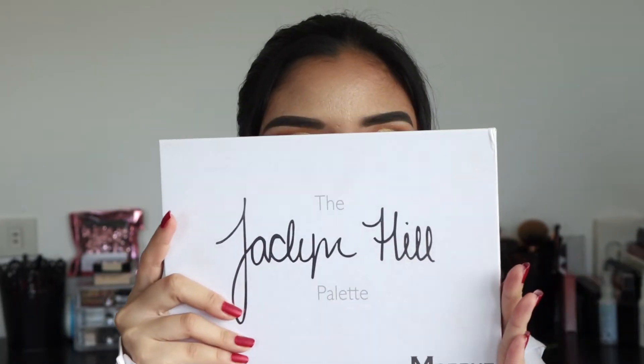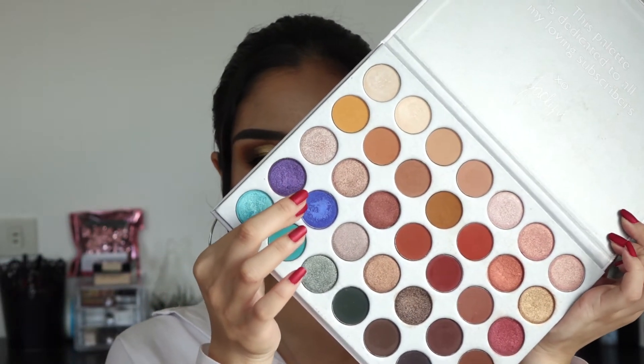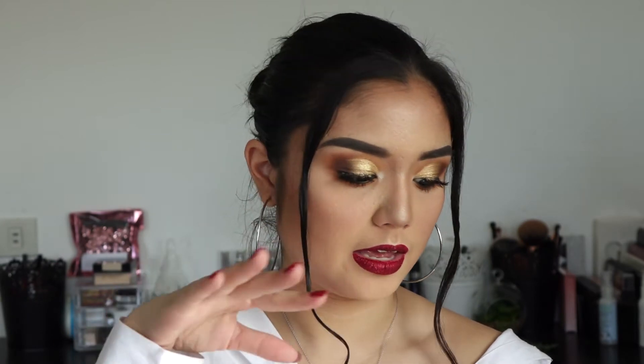The next favorite is the Morphe x Jaclyn Hill palette. This has a lot of controversy surrounding it, but honestly just as makeup I love it so much. The colors are so beautiful and it's a really, really good formula — it blends out really beautifully, and the shimmers are nice and intense. There's just one shade I don't like. I tried wiping it with a baby wipe to get the top layer off and it's a little better, but it's just not as intense as I see in swatches or in other people's videos. That shade in my palette specifically is kind of a dud.